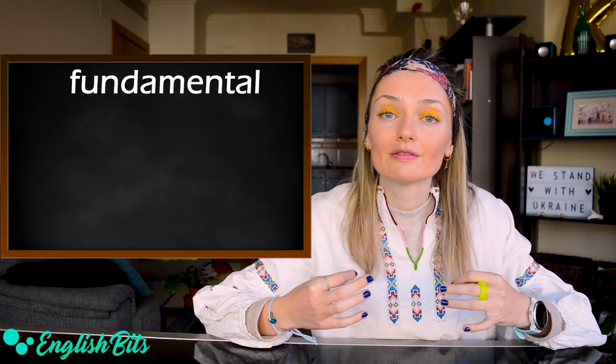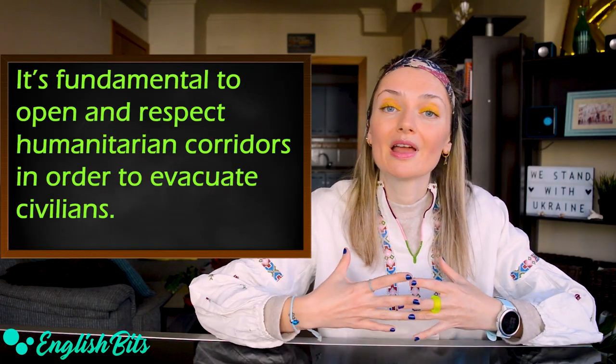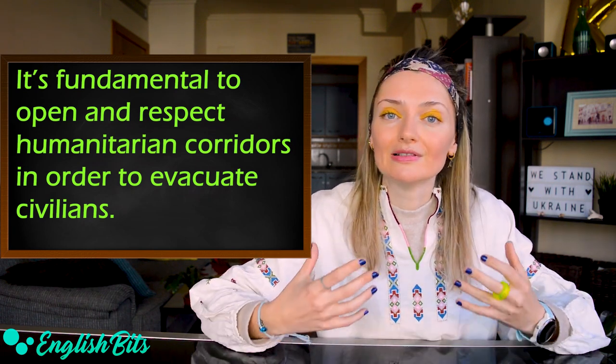Number four: fundamental. For example: it's fundamental to open and respect humanitarian corridors in order to evacuate civilians.